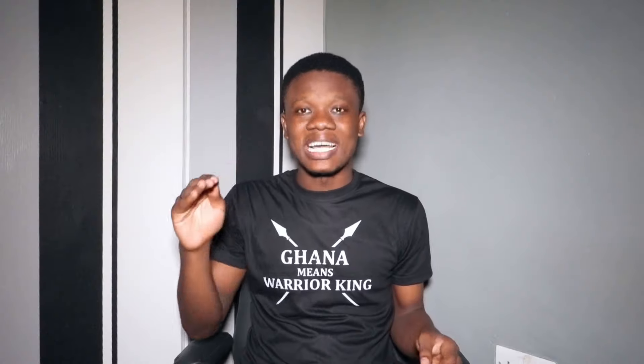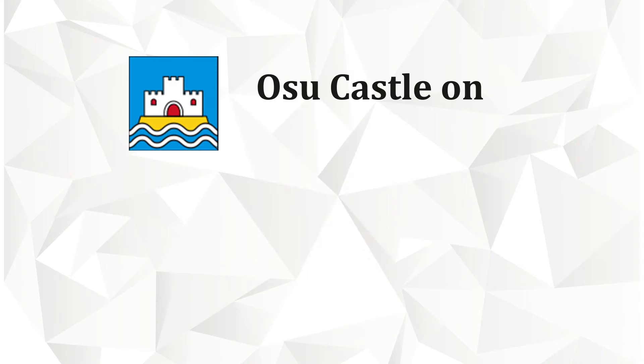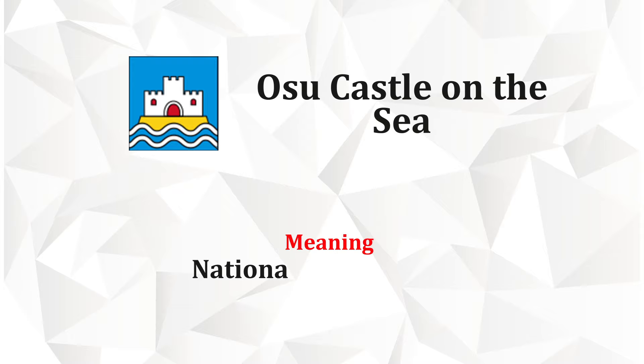The second quarter on the upper right shows the Christiansborg Castle on the sea — the presidential palace on the Gulf of Guinea — which symbolizes the national government.